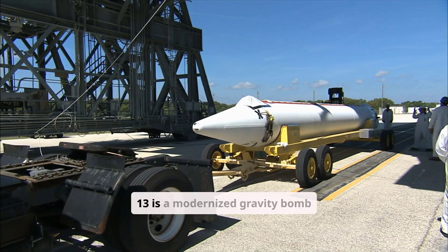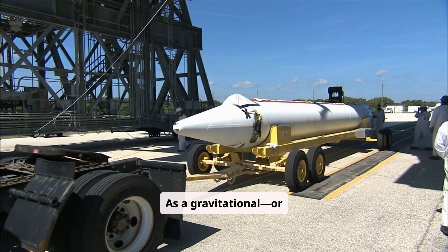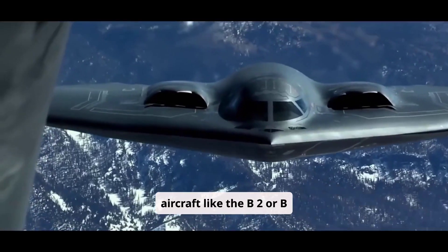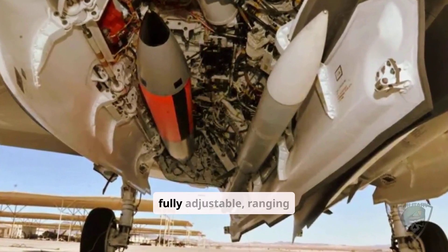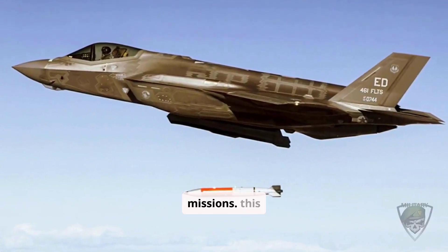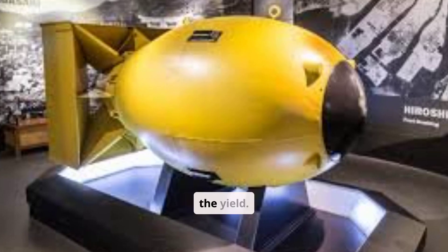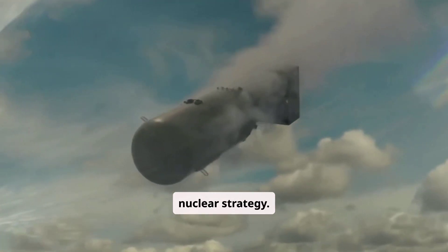The B-61-13 is a modernized gravity bomb that blends raw power with cutting-edge precision. As a gravitational, or free-fall, bomb, it's deployed from high-altitude stealth aircraft like the B-2 or B-21, then guided by a precision tail kit to its target. Its yield is fully adjustable, ranging from 10 to 360 kilotons, allowing for both tactical and strategic missions. One single B-61-13 can be set before a mission to act as either a tactical or strategic nuke, just by adjusting the yield, making it incredibly versatile and valuable in modern nuclear strategy.